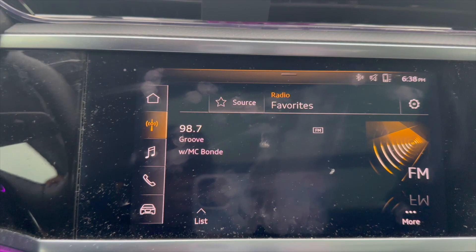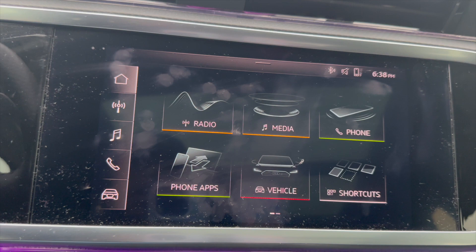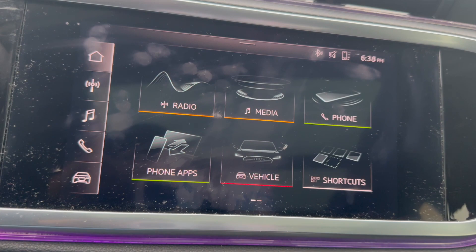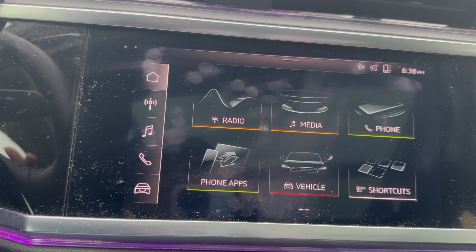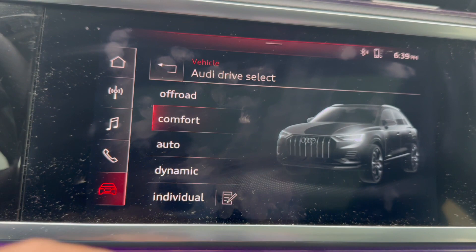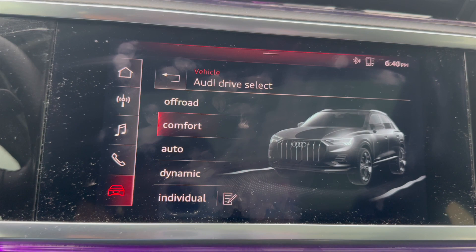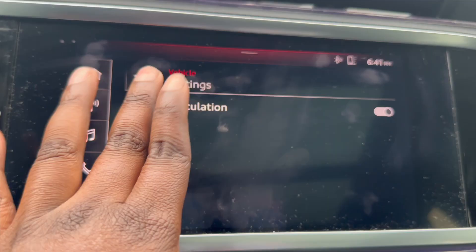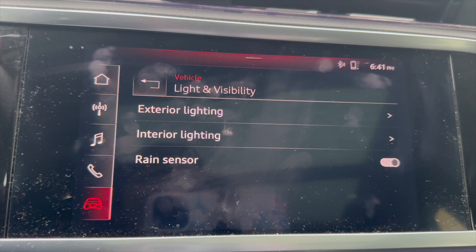We're going to move on to the most important thing — the entertainment section. My car is an Audi Q3, so it runs off of the MMI system. Honestly, I don't love it, but it's whatever. This is how the home screen looks when you turn on the car. Majority of the time I'm listening to my own music. You can control your drive assist modes from here — like all your different features. I keep my car in comfort mode because it just drives smooth. This car also comes with rain sensor window wipers.